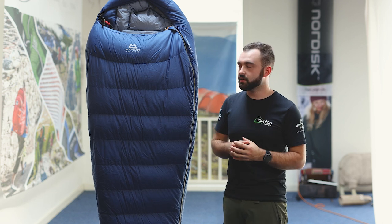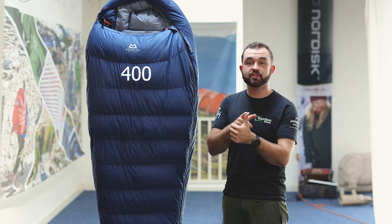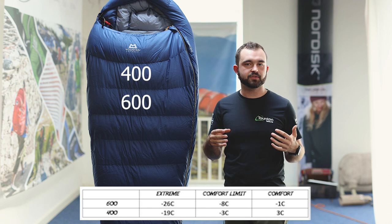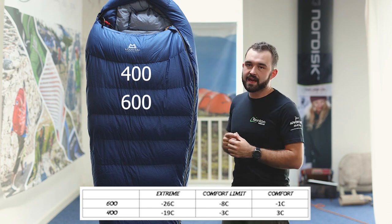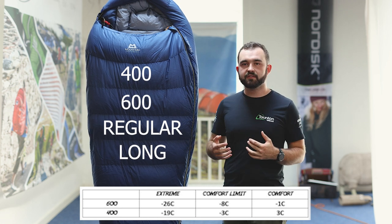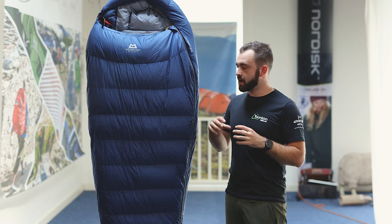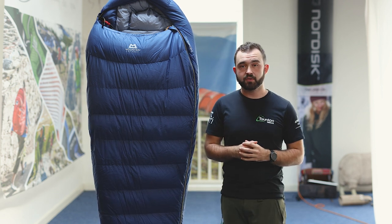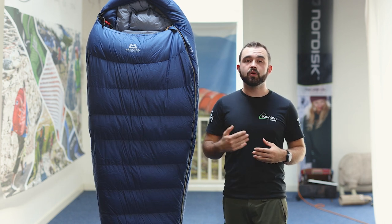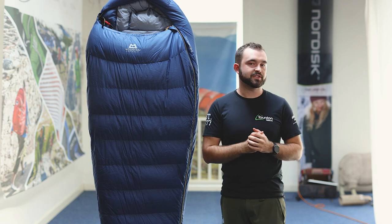Like many sleeping bags in the Taunton Leisure range, the Earthrise comes in a number of options — a 400 and a 600, depending on the temperature rating you're after. You also get a regular and a long in both men's and women's. Getting the right size is really important: the less empty space inside the bag, the quicker it warms up and the warmer it'll keep you. You can come into the store to try it or use the measuring system on our website to find the best fit for your height.